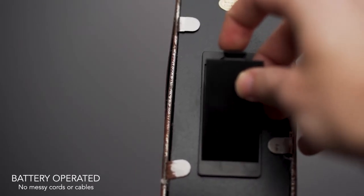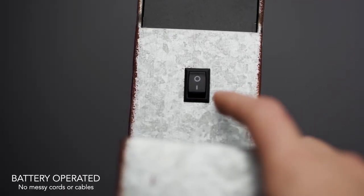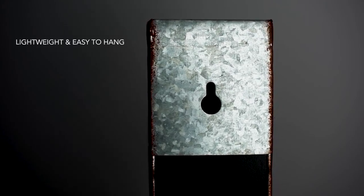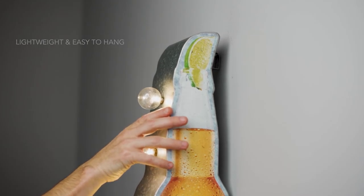Powered by two AA batteries, there's no need for messy power cords. And with keyhole slots on the back, these signs are lightweight and easy to hang.